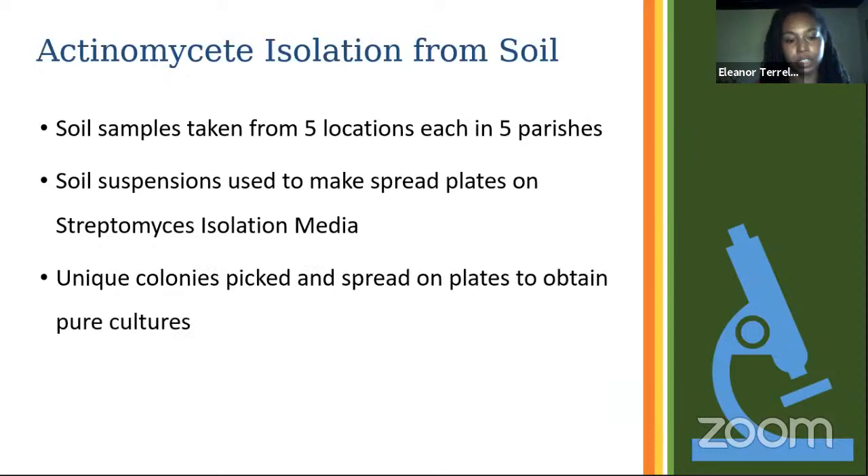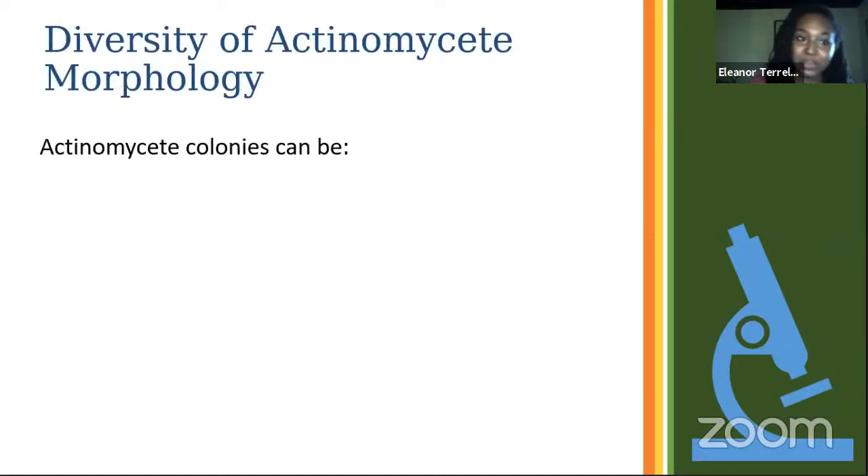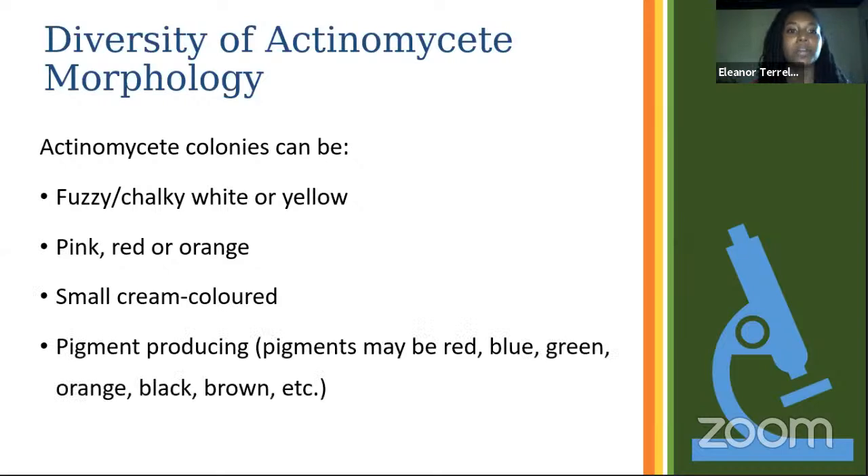We made soil suspensions and did spread plates on Streptomyces isolation media. From that we picked unique colonies and spread them on plates to obtain pure cultures. The spread plates had vancomycin within the media. In addition to exploring antimicrobial producers, we also streaked on non-vancomycin plates to ensure representation of all actinomycetes that we could then sequence and identify. Actinomycetes colonies are very diverse — they can be fuzzy or chalky white or yellow, pink, red, orange, or pigment-producing in colors like red, blue, green, orange, black, and brown.